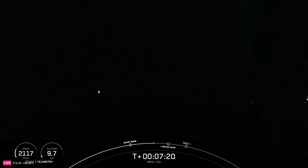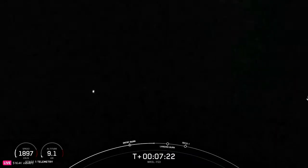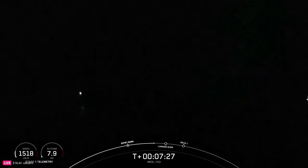Coming up next in about 30 seconds, we'll have the landing burn of the Falcon 9 first stage. The landing burn is the final burn of the Falcon 9 booster and is used to reduce the remaining speed of the vehicle in order to allow for a soft touchdown on our drone ship.